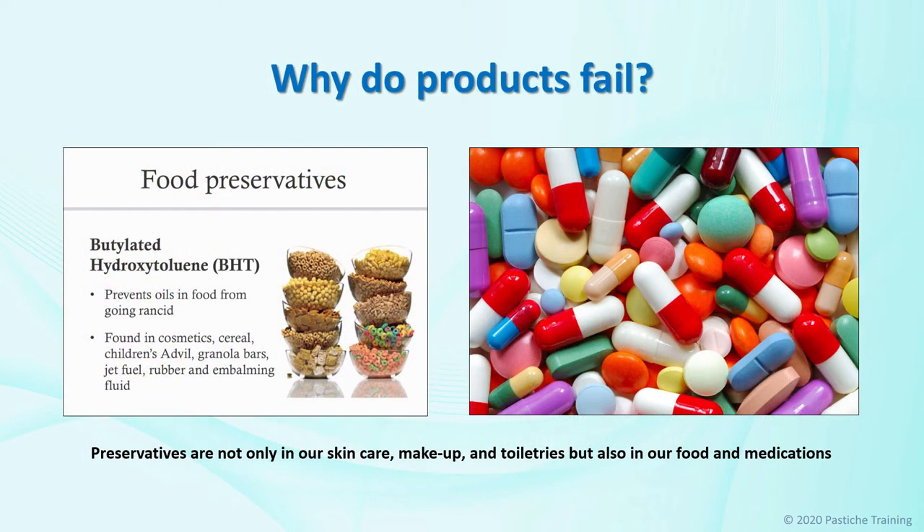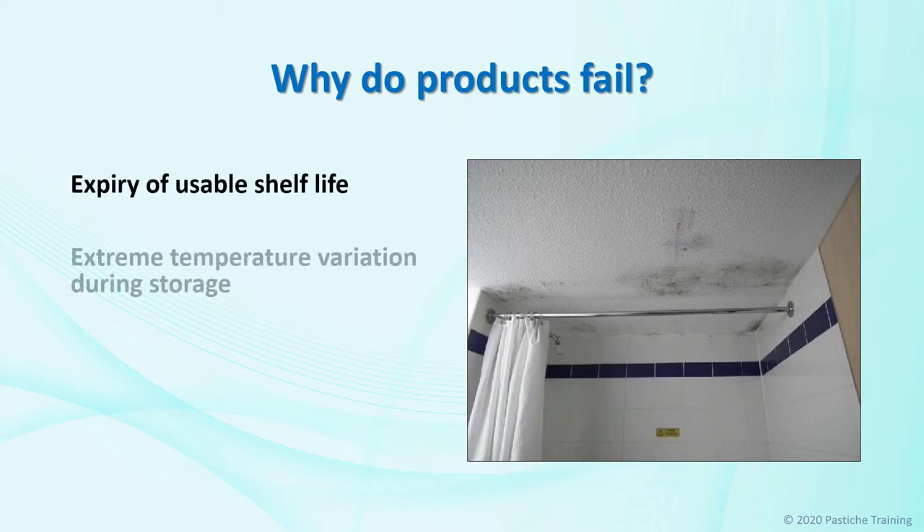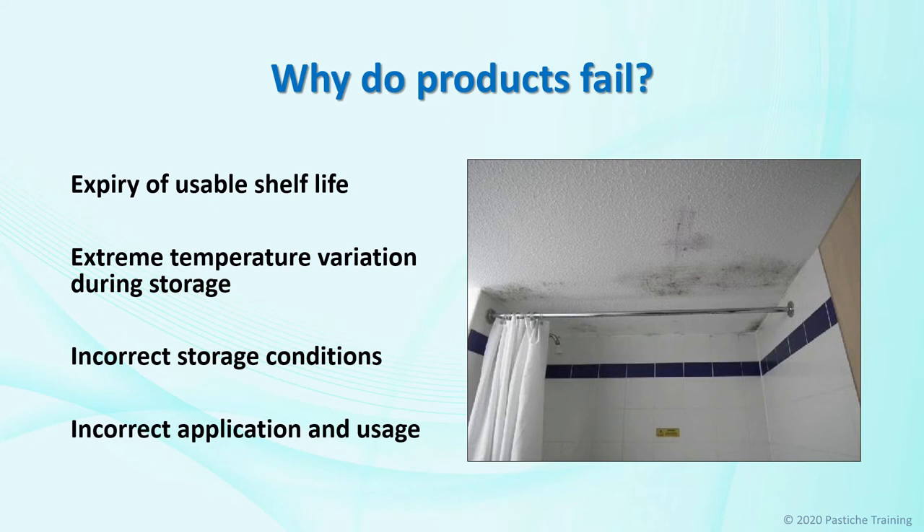Health and safety regulations consequently mandate protection for the consumer. Preservatives are not only in our skin care, make-up and toiletries, but also in our food and medications. We are exposed to chemicals such as preservatives on a broader scale than we would like to think. Problems with preservative failure in cosmetics can be related to one or more of the following: expiry of usable shelf life, extreme temperature variation during storage, incorrect storage conditions, and incorrect application and usage. Personal care products usually stored in bathrooms contain preservatives to protect against the fungus that inhabits warm, damp environments.